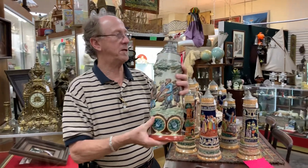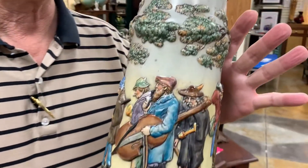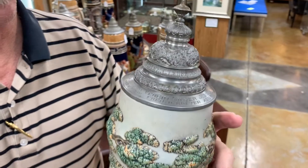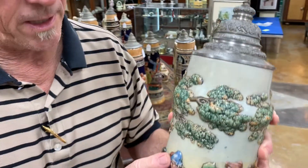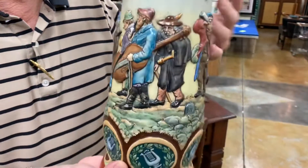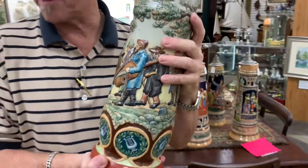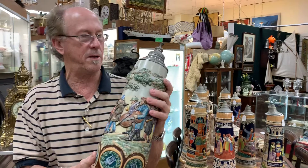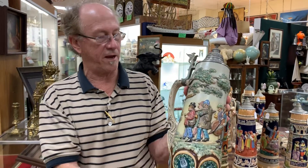First of all, this is an over-100-year-old master stein. It's three and a half liters. It's got a very detailed pewter lid, and it's been decorated in high relief. It's very cool. It's Dumler and Braden. Very large, and as I said, it was done in high relief.